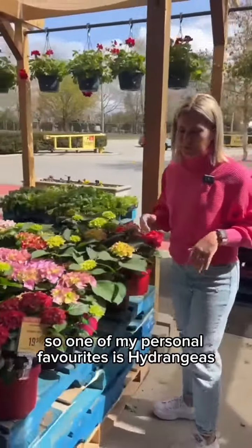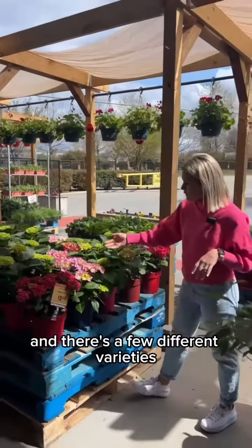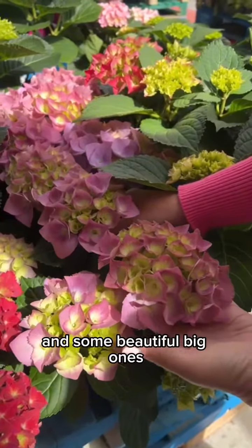One of my personal favorites is hydrangeas. I have lots in my yard but these caught my eye, and there are a few different varieties. Some are smaller with a smaller leaf — this plant will stay smaller — and some beautiful big ones.